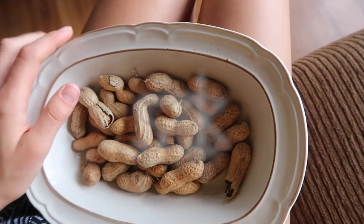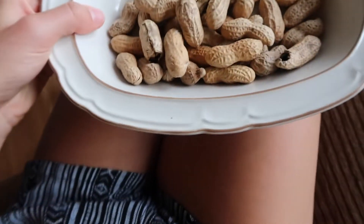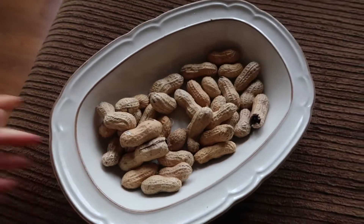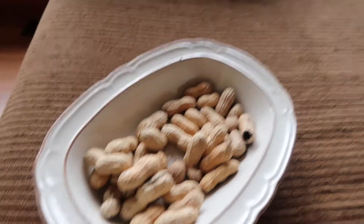I'm just snacking on some peanuts — not all I'll eat for the day. I'm going to go do some yoga on the dock with my aunts, sister, and cousins, and I'm going to have a smoothie after.